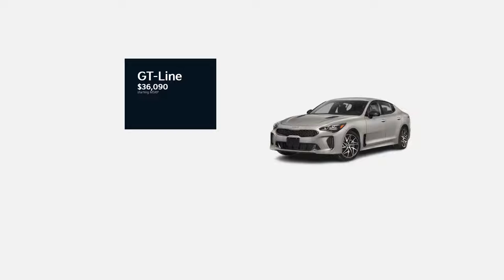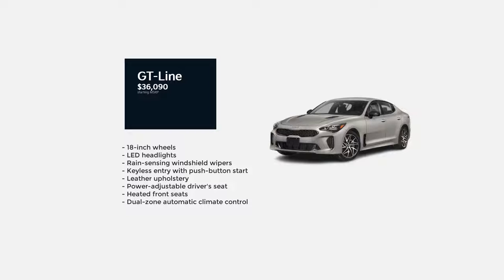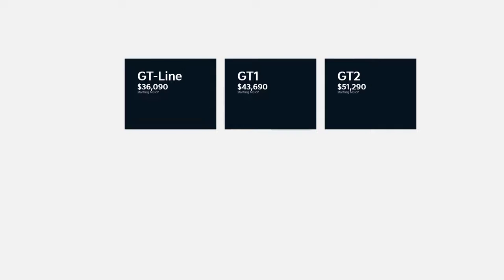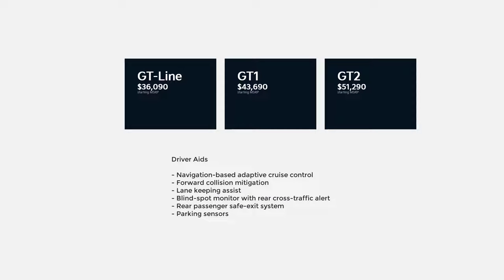Starting with the base model GT Line, which has a starting MSRP of $36,090. The GT Line comes standard with 18-inch wheels, LED headlights, rain-sensing windshield wipers, keyless entry with push-button start, leather upholstery, power-adjustable driver seat, heated front seats, and dual-zone automatic climate control. Tech features include a 10.25-inch touchscreen display, integrated navigation system, Apple CarPlay and Android Auto smartphone integration, a wireless charging pad, and a nine-speaker audio system. Every 2022 Kia Stinger also comes with driver aids such as navigation-based adaptive cruise control, forward collision mitigation, lane-keeping assist, blind-spot monitor with rear cross-traffic alert, rear passenger safe exit system, and parking sensors.